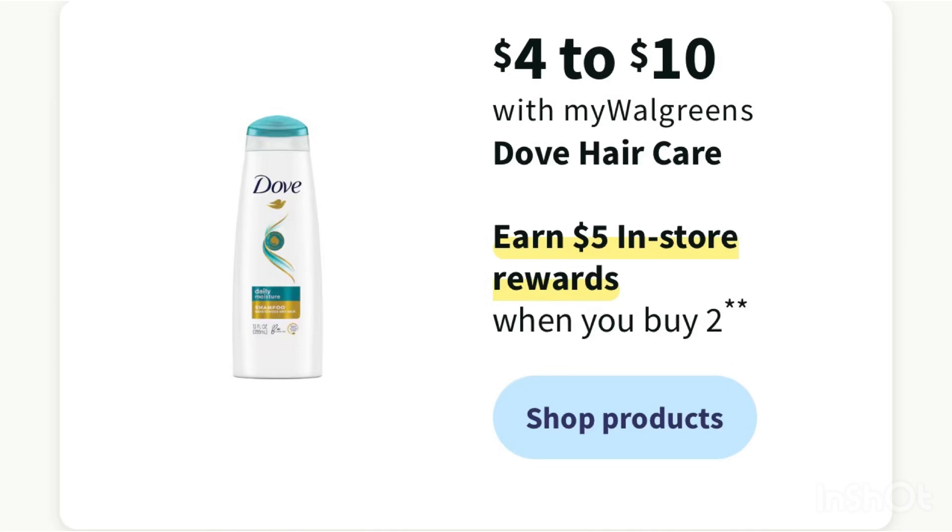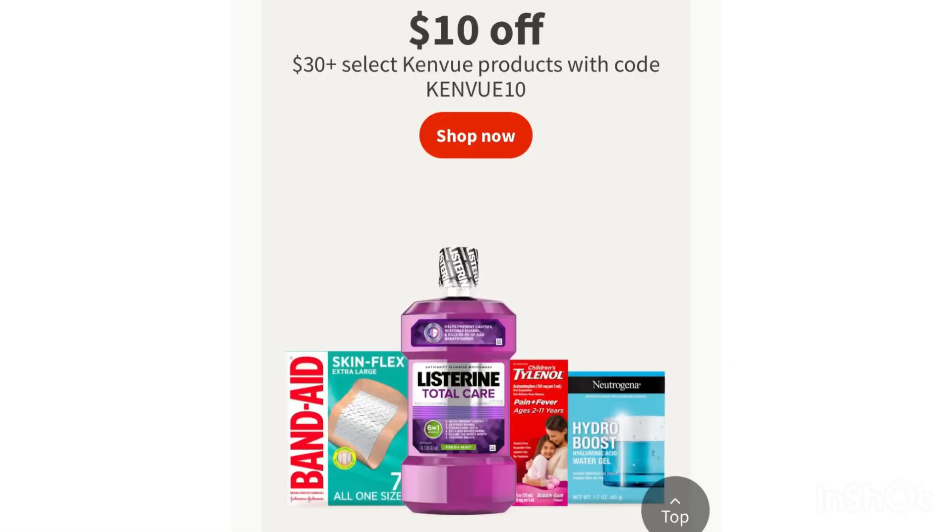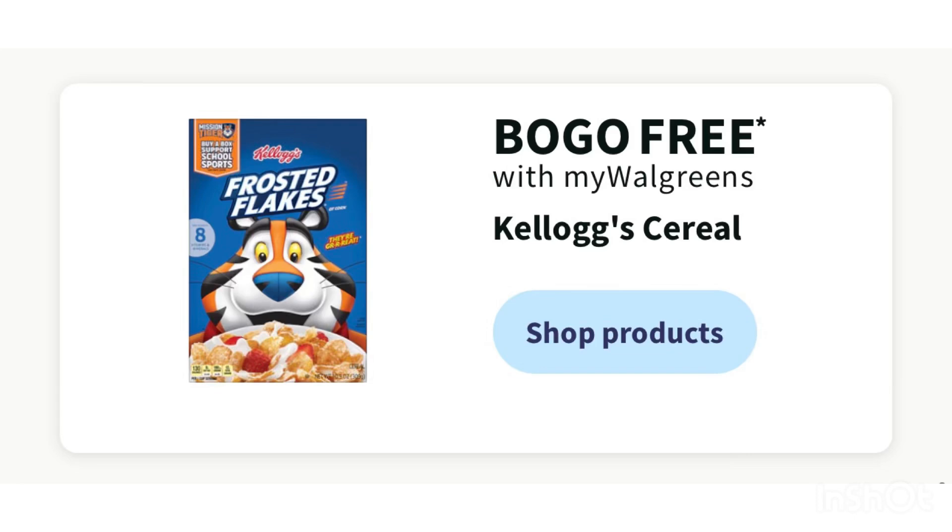We also have some online deals — Tylenol, Neutrogena, Listerine, and Band-Aid. If you spend $30, you'll receive $10 off using code KENVU10. There's also a promotion on Activate Rewards: spend $25 and receive a $10 gift card or Visa card. And if you need cereal, Kellogg's is buy one get one free next week — so check Walgreens if that's a cereal you like.